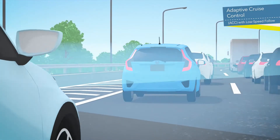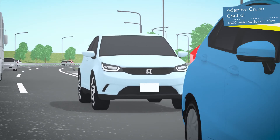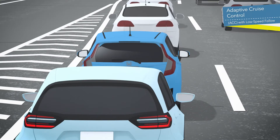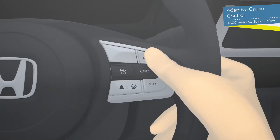Distance between the preceding vehicle can be kept during traffic jams. When the preceding vehicle accelerates, Low Speed Following is resumed at the touch of a switch or by pressing the accelerator.